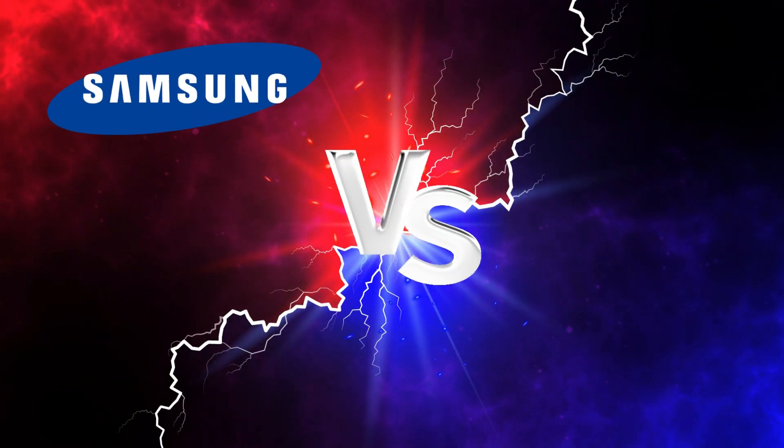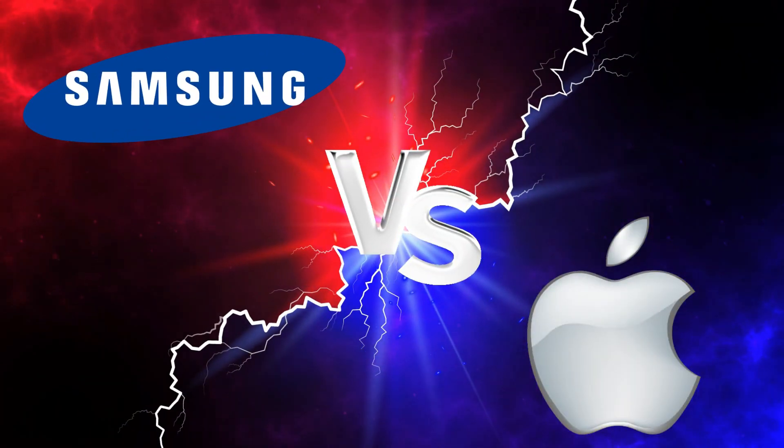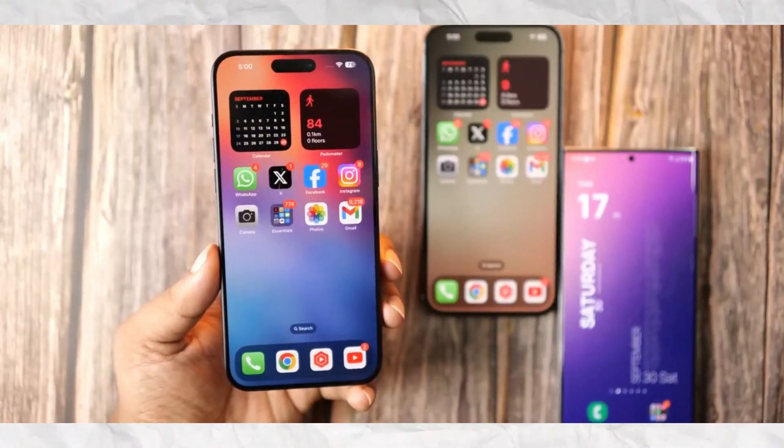What's up guys, we're back with some thrilling updates on the upcoming battle between the tech titans, Samsung and Apple. Let's dive right in.